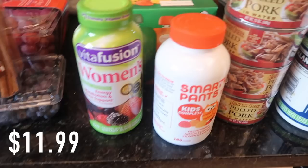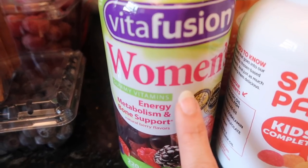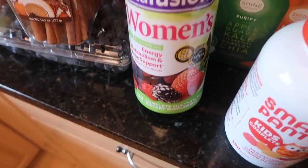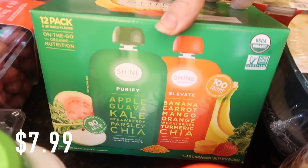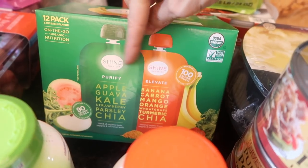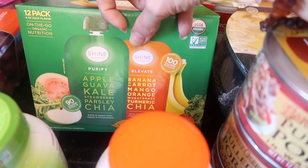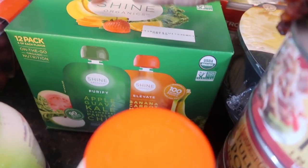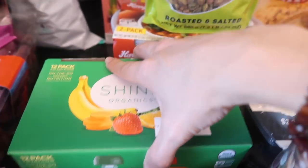I got some multivitamins and kid vitamins. My kids were out of vitamins and I thought, you know what, everyone in the house takes vitamins except me because we put ourselves last as moms — but no longer. I got some multivitamins, though I'm not sure if I'll actually take them. I also got some of these food packets that were on sale. I've had this brand before — they sell them at Target for about seven dollars for four packs. There are 12 packs in this Costco one, so it's a good deal. Wentworth needs to eat too.